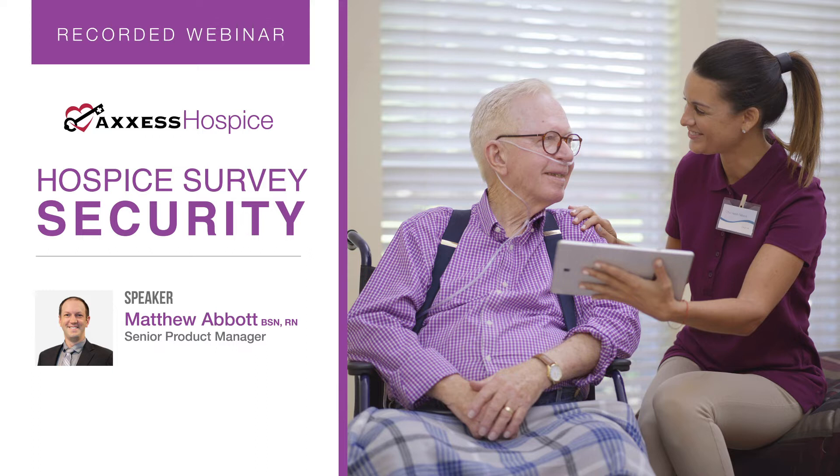Today we'll hear from my friend and colleague Matt Abbott, a senior product manager at Access. He's a member of our hospice product development team where he's leveraging a decade of industry experience to help create Access's hospice software. Prior to joining Access in June 2018, Matt served as a hospice nurse in a wide variety of roles — from inpatient unit and field nurse to director of education and director of clinical operations at hospice organizations across the country. He is passionate about hospice care, having served in the hospice industry for the duration of his nursing career.